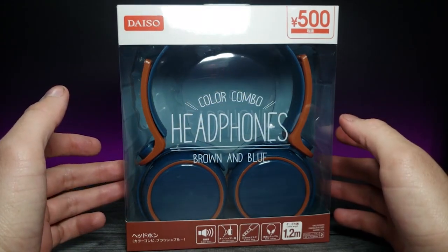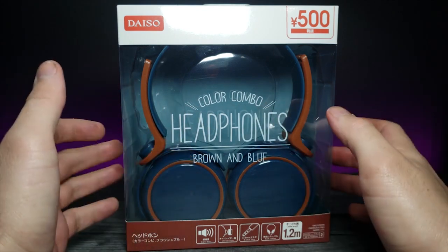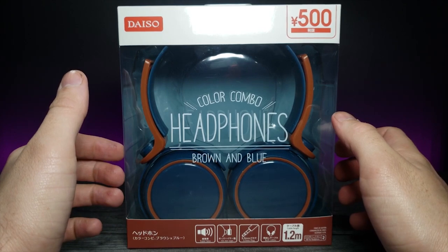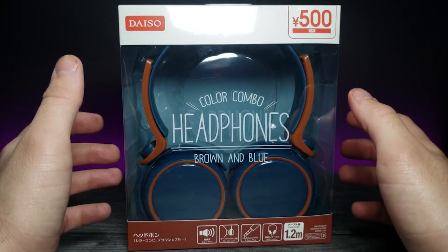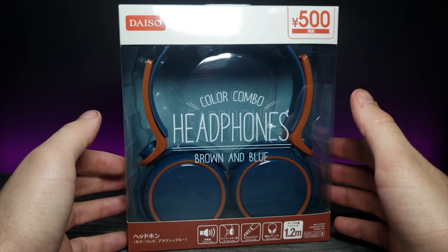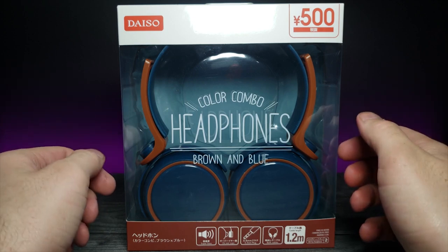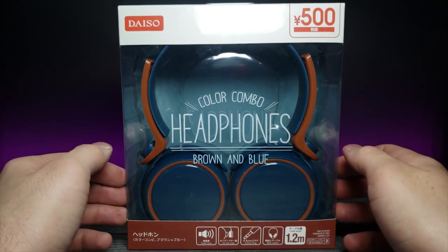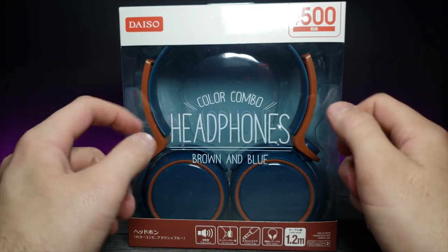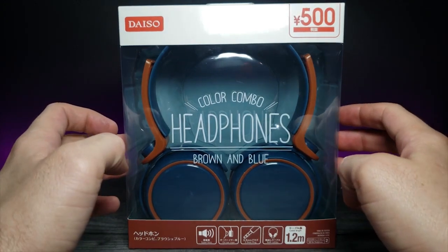Today we're looking at a pair of Daiso color combo headphones — they are brown and blue. I get a lot of interesting items from Daiso. If you've been on my channel for a long time, you know Daiso is a Japanese store here in California, and I believe they're in many other states as well. You can find a lot of really interesting cheaper items, and I believe these were only five dollars. Basically we're going to see if these cheap headphones have good sound quality or not.